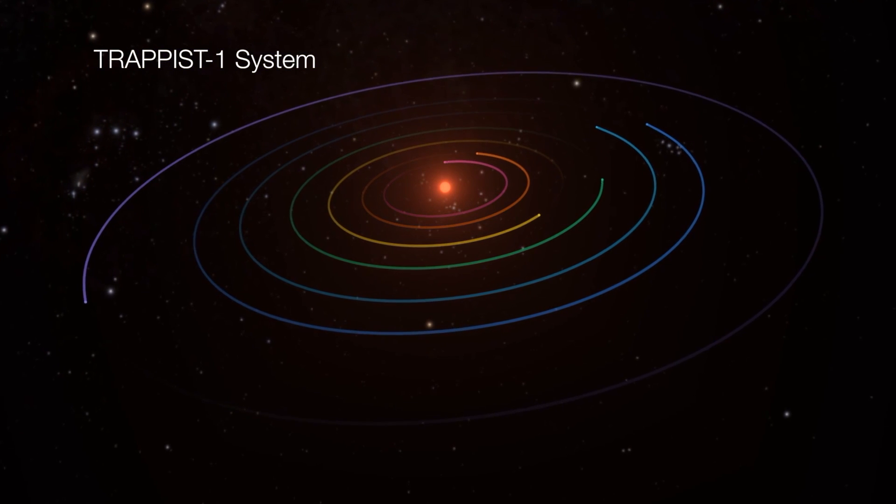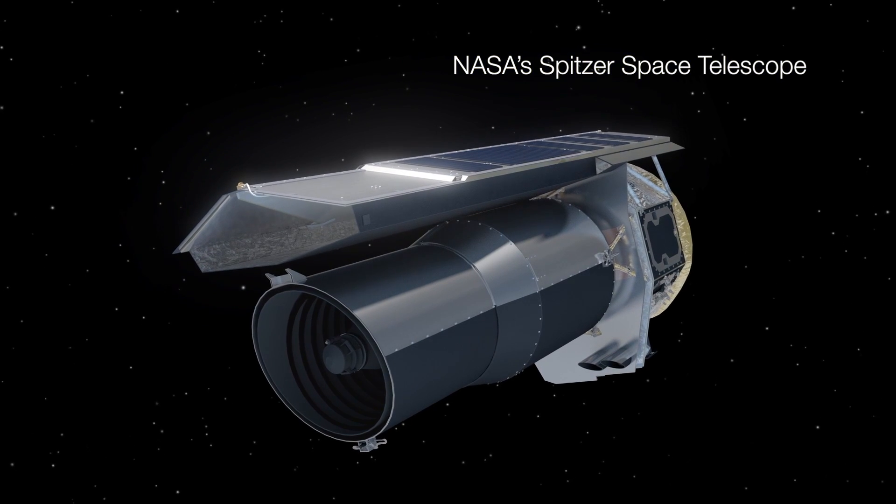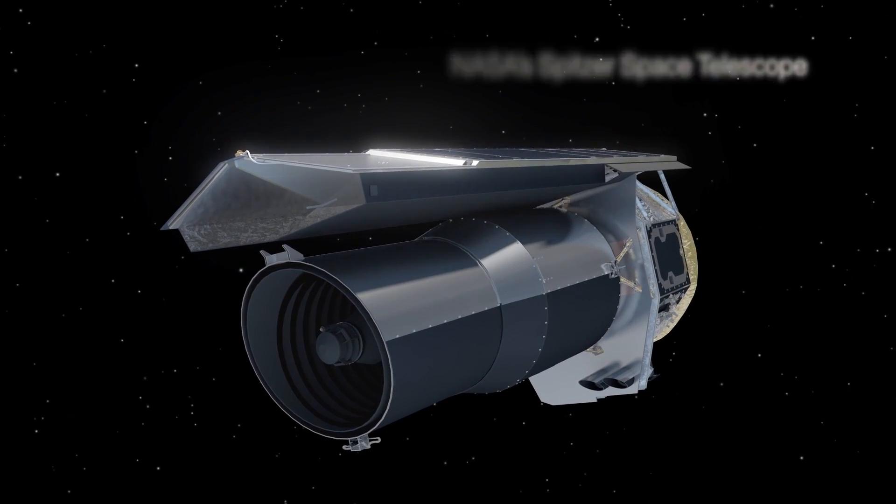With TRAPPIST-1, I was immediately thinking this is going to be the most significant thing that has come out of the Spitzer mission. It's going to be the result that I think Spitzer will really be remembered for.